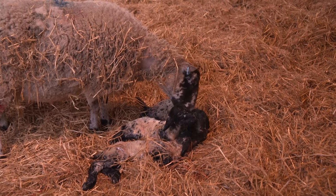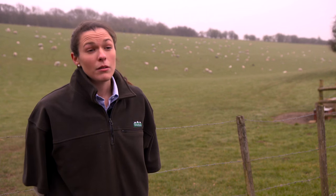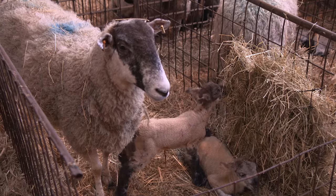The ewes come inside in early January and most of them will start lambing in March. We then bring them into what we call an individual pen in the shed.